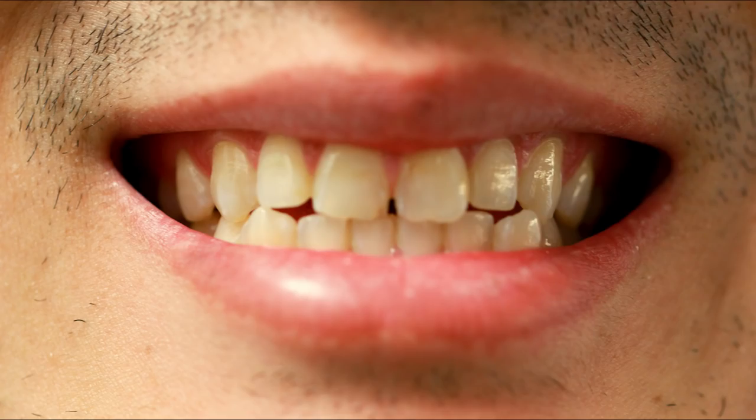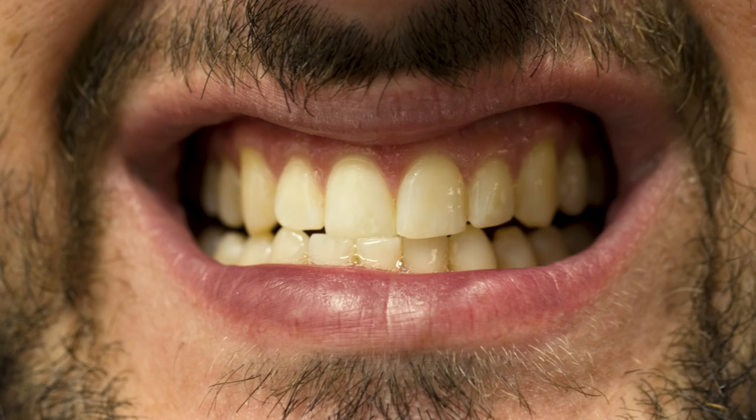Tell me a little about your teeth. Have they always been this color? I haven't had a cleaning in six years. You said you're a former smoker? Yeah, so I smoked pretty much until I was like 30, 31.